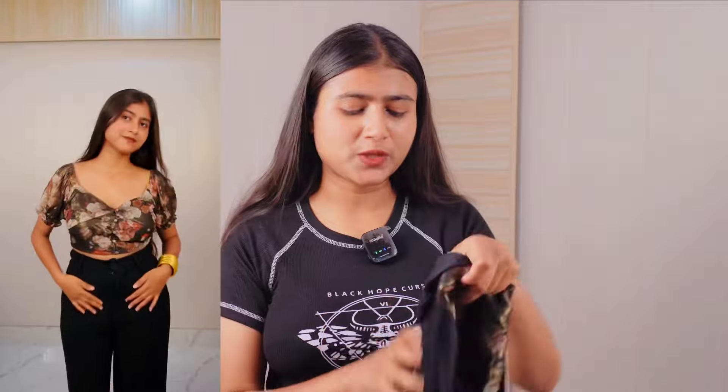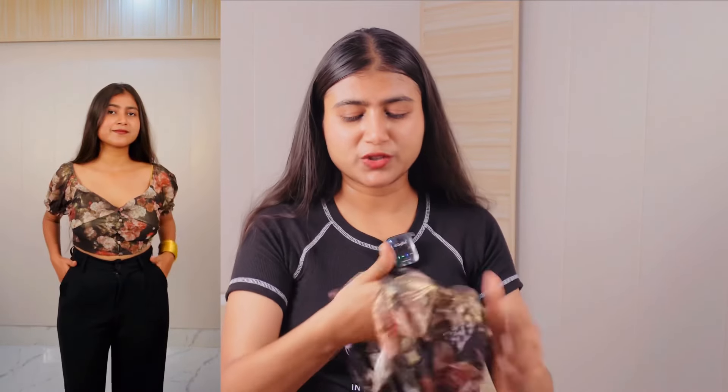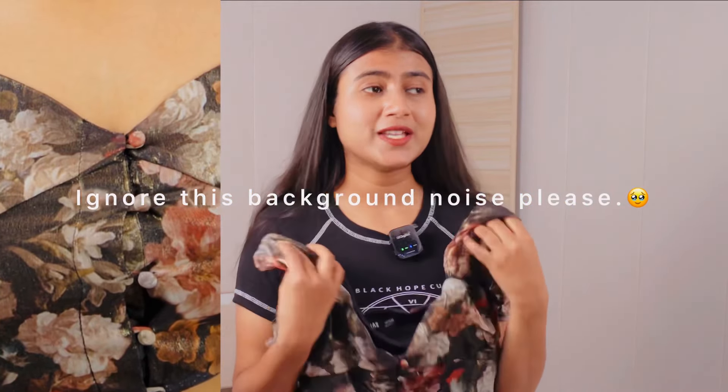My favorite top in this haul is from Sassafara's brand — you'll all know it's a common brand and it's so good. It has a sweetheart neck detailing, the quality is very good, it's a very dark feminine white vibe. It has puff sleeves so it will look so pretty on you. Trust me, whatever size — plus size, small size — everything will look good. That's the beauty of this top.